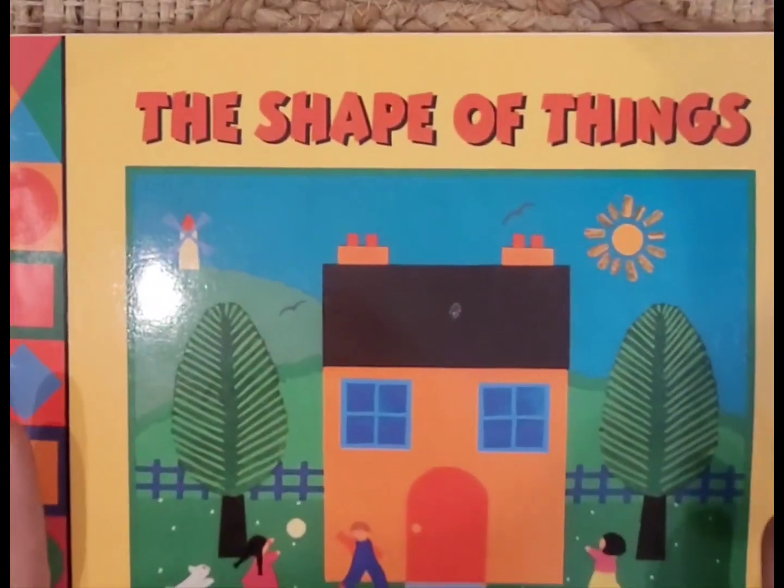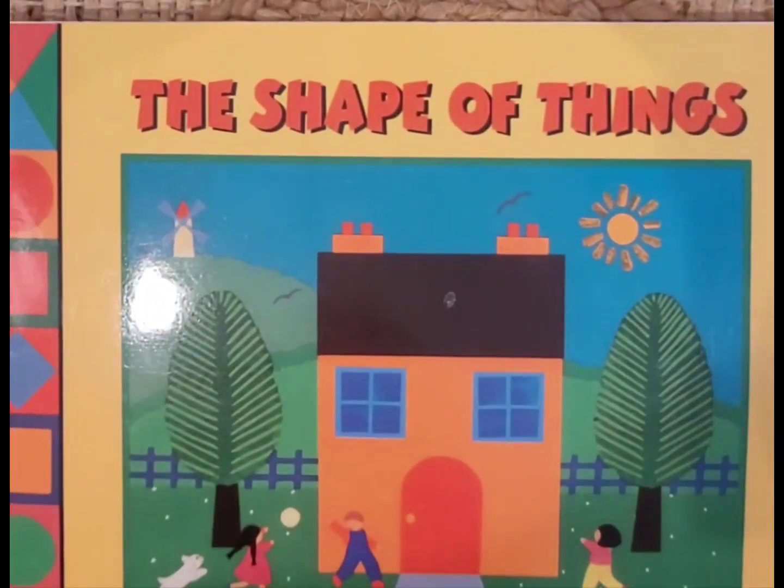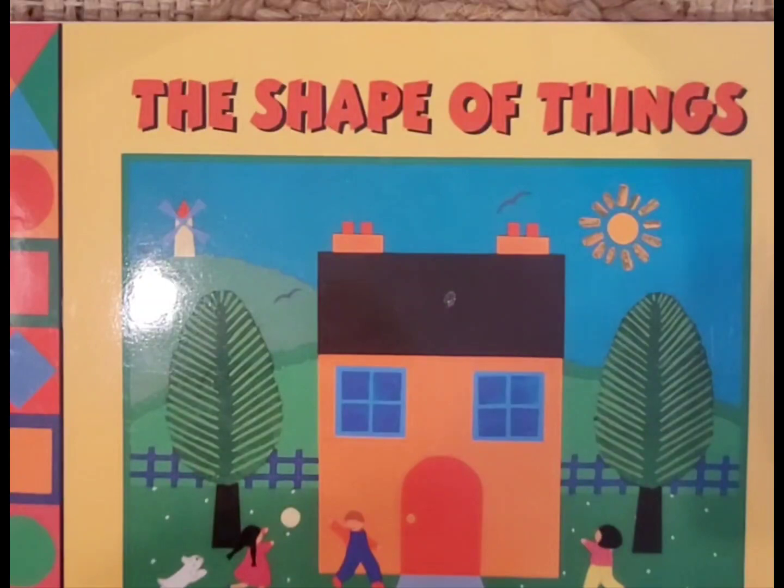Thank you for coming to read the book with me today — The Shape of Things. Now you could go and draw a picture. You could make a rectangle into your own house, or make a square into a house, or be creative and come up with whatever you'd like to draw using square, rectangle, circle, triangle, or hexagon. Thanks for joining me. Toodaloo!